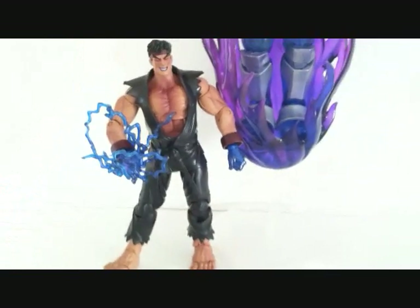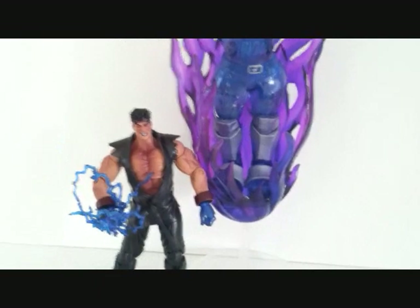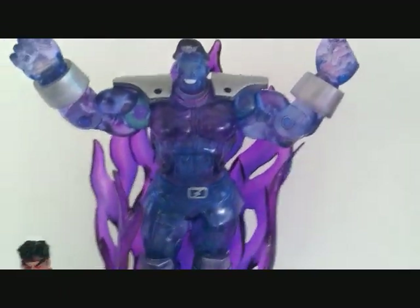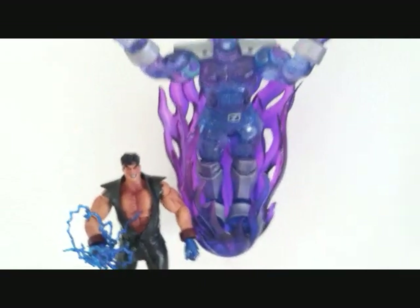Okay guys, this is SehaMan. Today we took a look at the 2004 San Diego Comic Con exclusive Psycho Bison and Evil Ryu. Hope you guys enjoyed the review, and we'll see you guys soon.